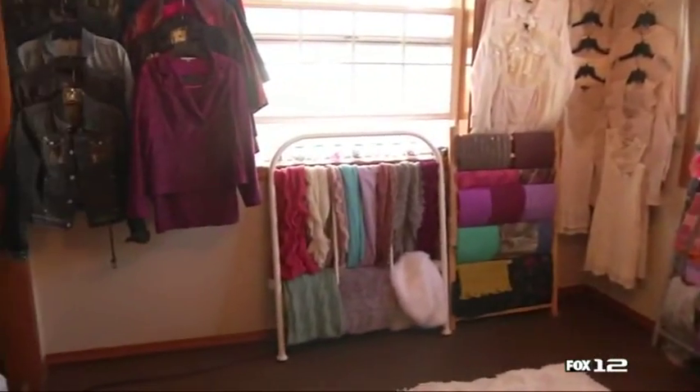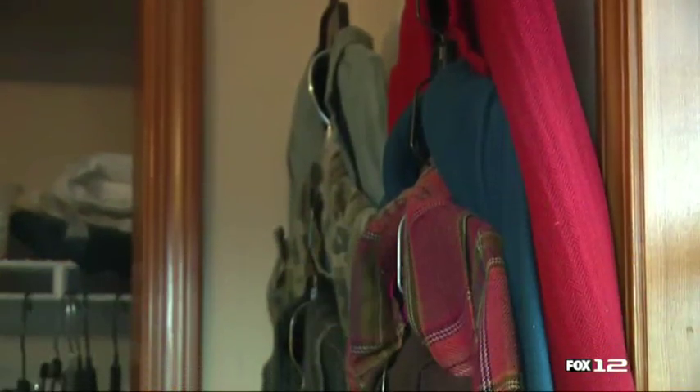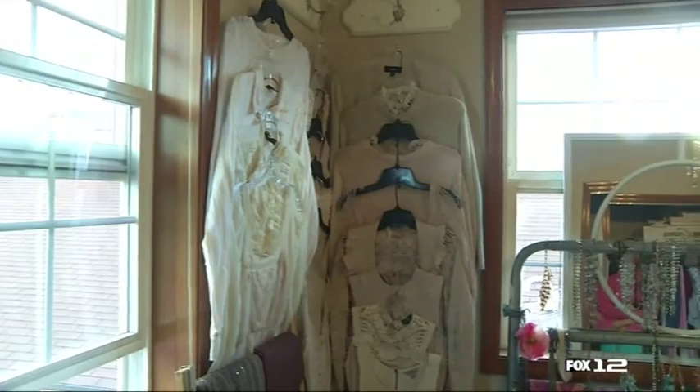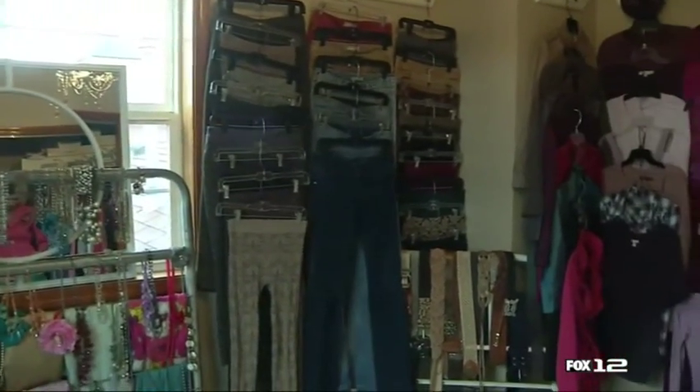I want to give you a little backstory of my closet. This is an extra room in our home and it used to be my son's nursery. I knew that to reclaim this room it would have to be something really good. So I decided to make this entire room my closet. I was inspired for this closet based on file cabinets.